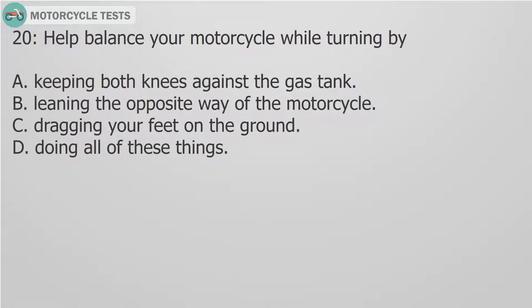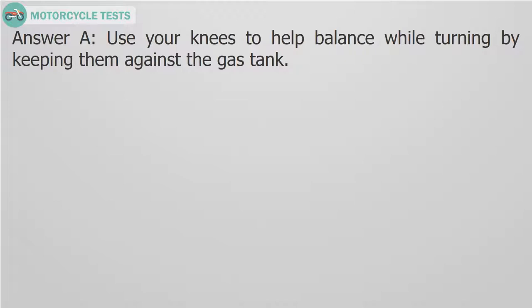Question 20: How do you balance your motorcycle while turning? A. Keeping both knees against the gas tank. B. Leaning the opposite way of the motorcycle. C. Dragging your feet on the ground. D. Doing all of these things. Answer A. Use your knees to help balance while turning by keeping them against the gas tank.